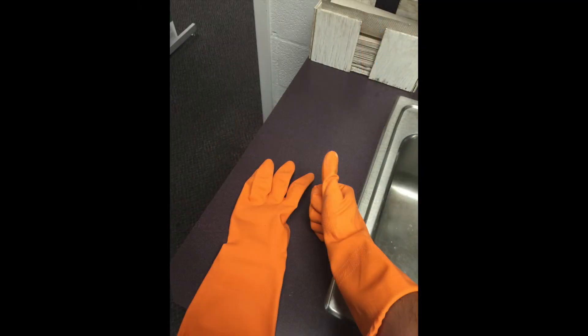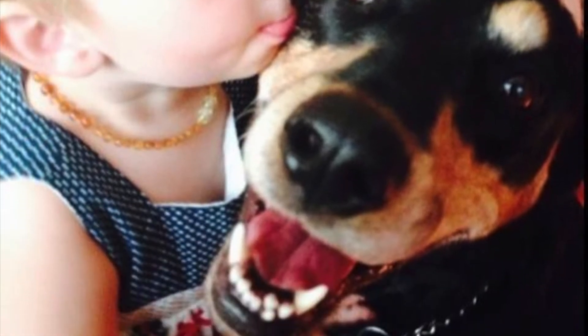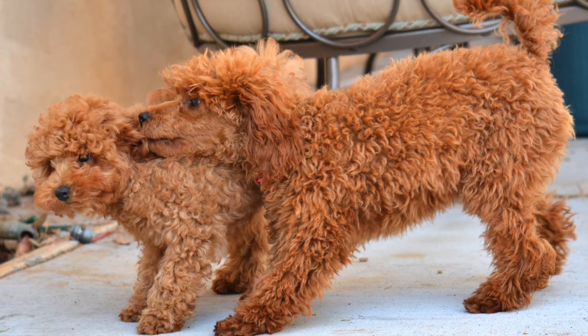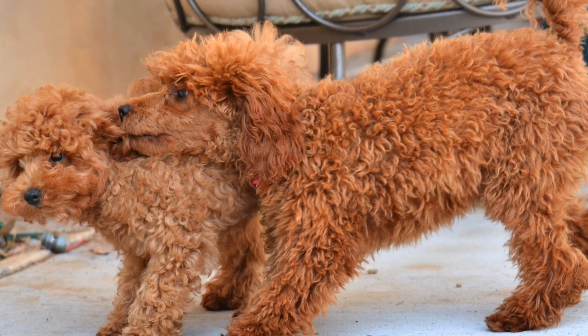What about protecting people? Keep children, as well as yourself, from touching the treated area on your pet until the area is dry, which usually takes about 24 hours. During this time, it is also a good idea to separate multiple pets to prevent them from grooming or contacting each other and possibly eating the flea and tick product.